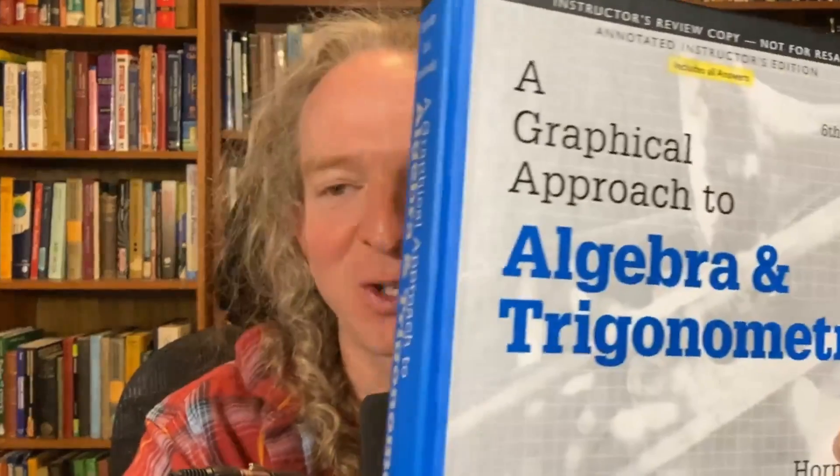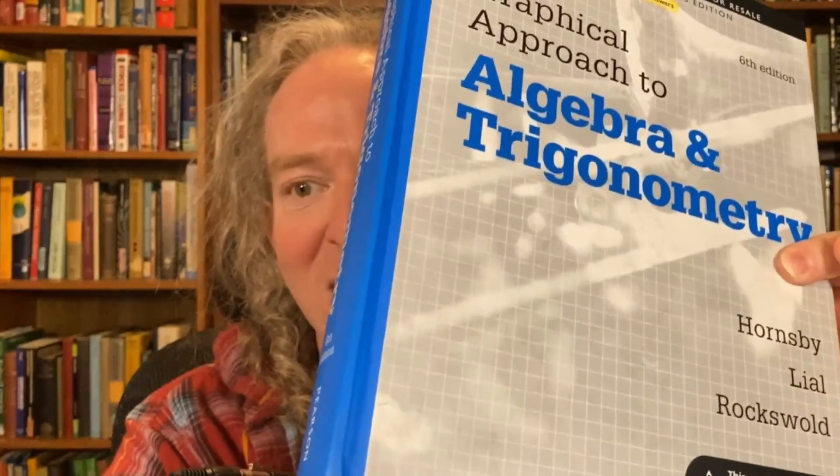As far as books, I do have some advice. I have a book here that I've used to teach in the past. It's called 'A Graphical Approach to Algebra and Trigonometry' by Hornsby, Lyle, and Roxwald — this is the instructor's edition, but any edition is fine. It's got answers to odd-numbered problems and a ton of mathematics — trig, pre-calc, algebra. Most modern pre-calc books have almost identical section titles; they're very similar, and my course follows this modern structure.